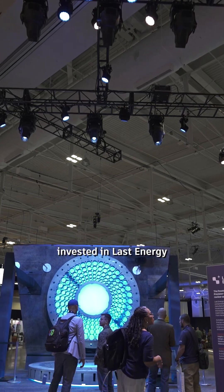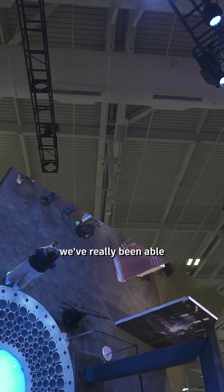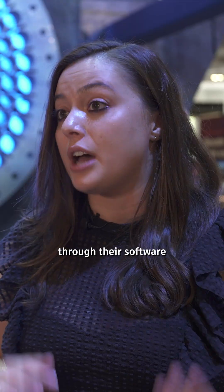The Autodesk Foundation invested in Last Energy in 2024 as part of our Series B. And over the last year, we've really been able to scale up our use of Autodesk technology through their software donation program.